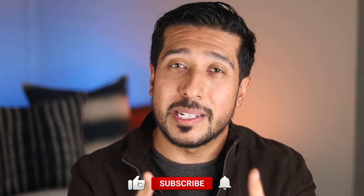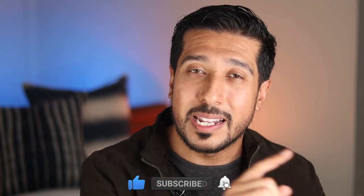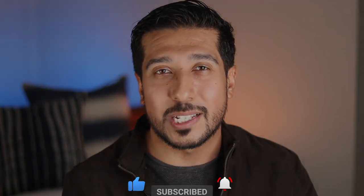If you found this information valuable, click the subscribe button below and share the video. Until then, I'll see you on the next one.